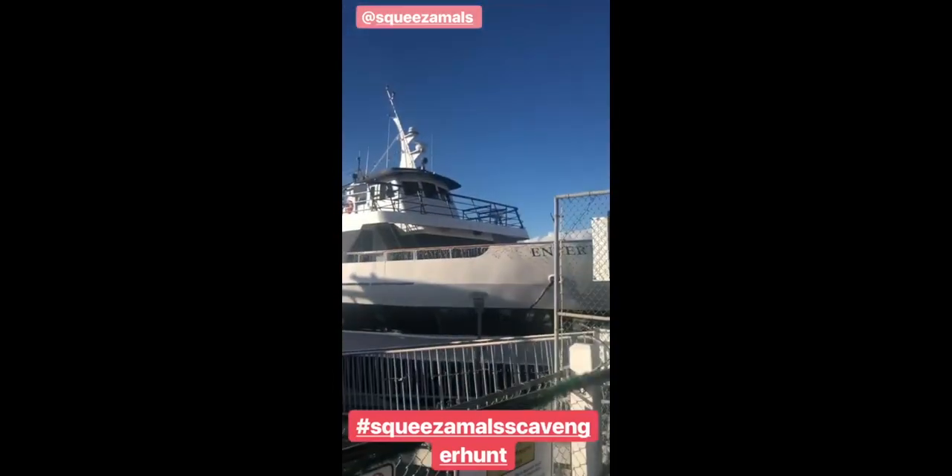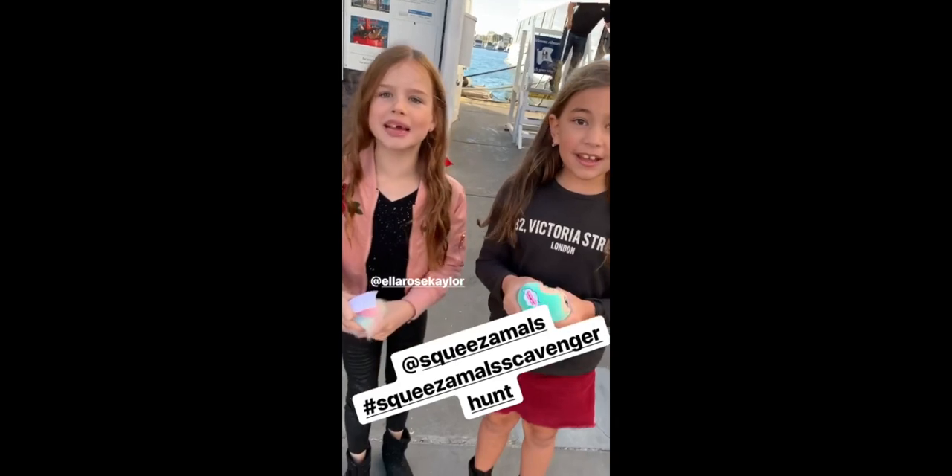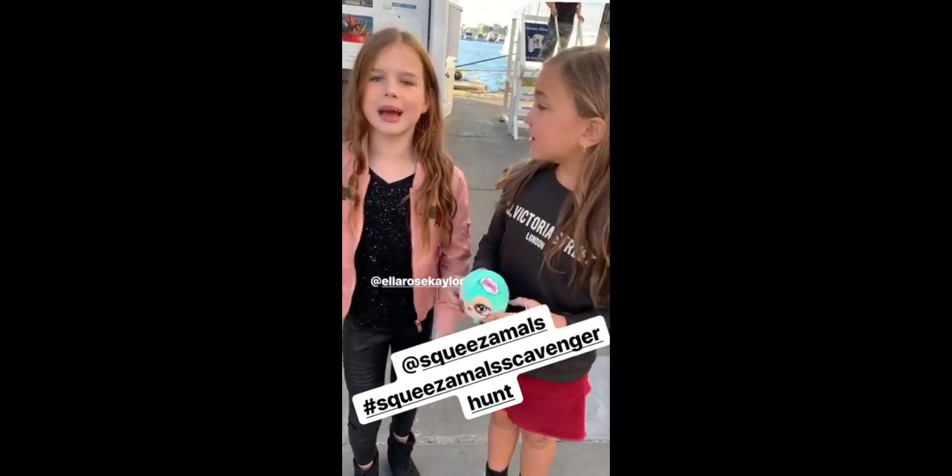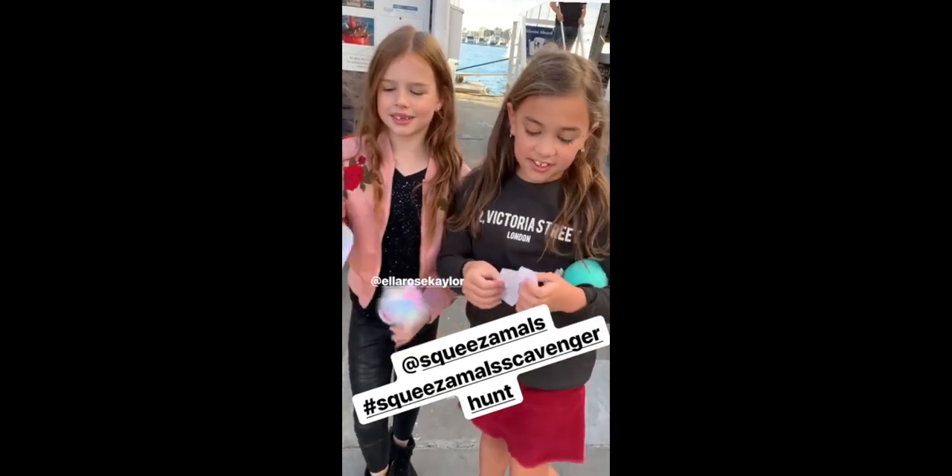So we ended up here at the Horn Blower and I just got my first Squeezermole and my first clue. We just got our first Squeezermole! Mine's a sloth and mine's a fluffy furball. And we also got our second clue.